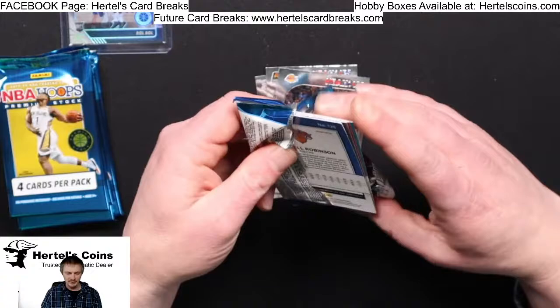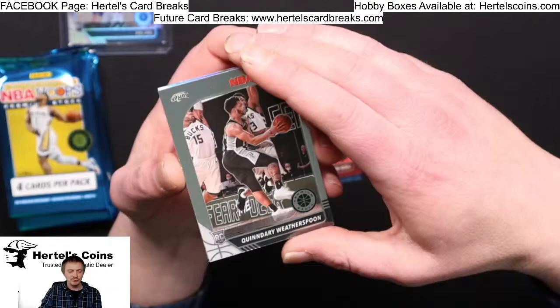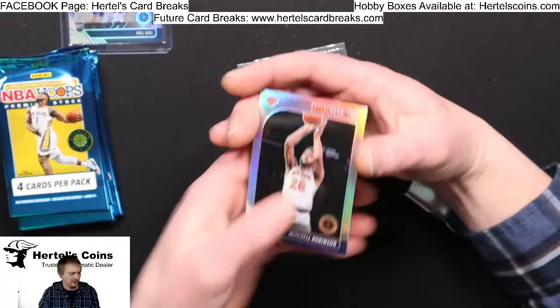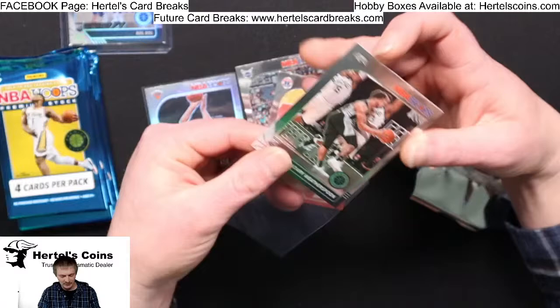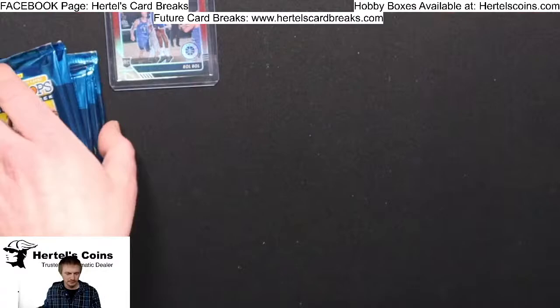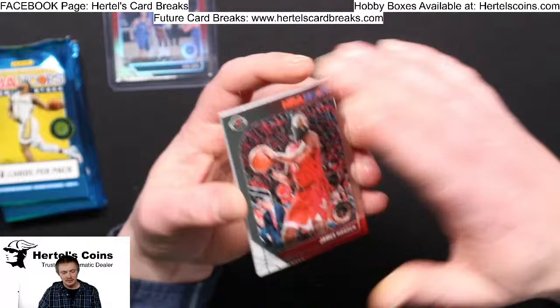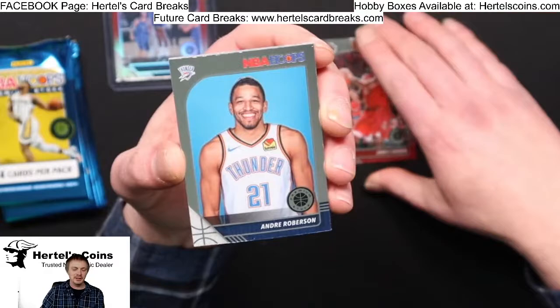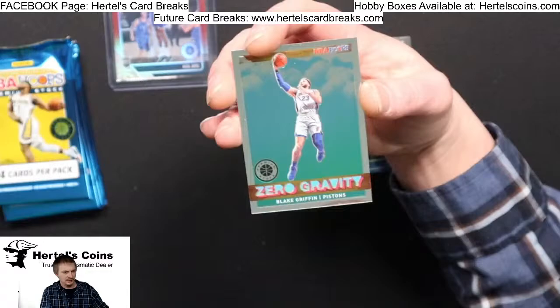Next pack — good luck to everybody, hope we pull some good ones tonight. Dwayne Bacon from the Hornets, John Wall from the Wizards, Weatherspoon rookie from the Spurs, and a Silver Mitchell Robinson from the Knicks. All rookies sleeved for you guys. James Harden from the Rockets, Andre Robertson from Oklahoma City, Mike Scott from the 76ers, and a Zero Gravity Blake Griffin from the Pistons.